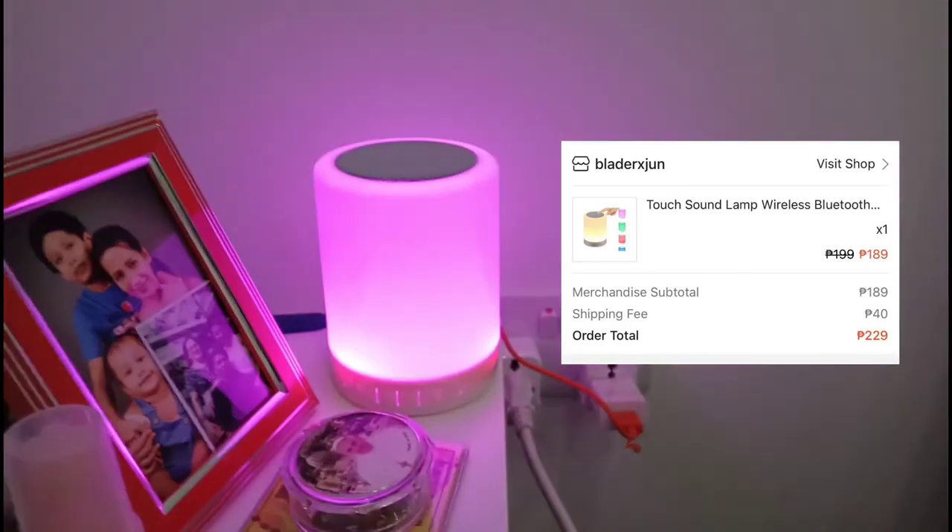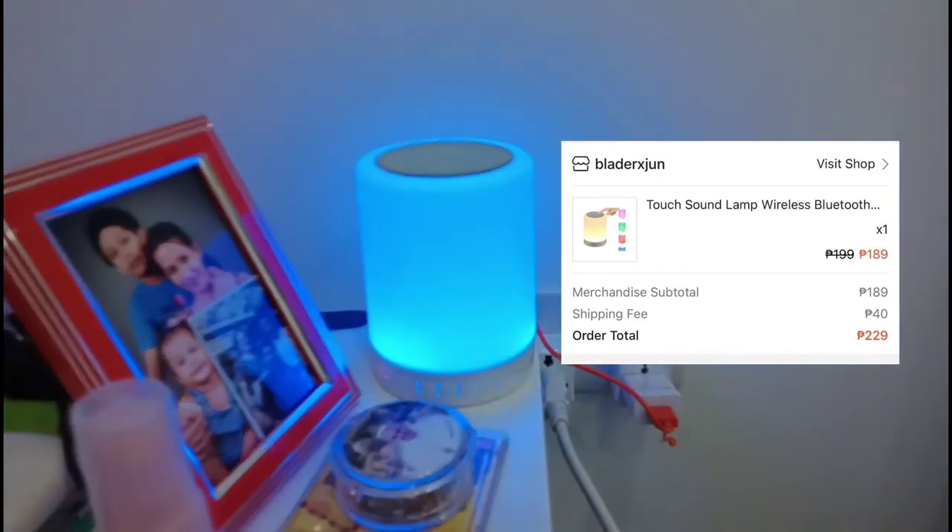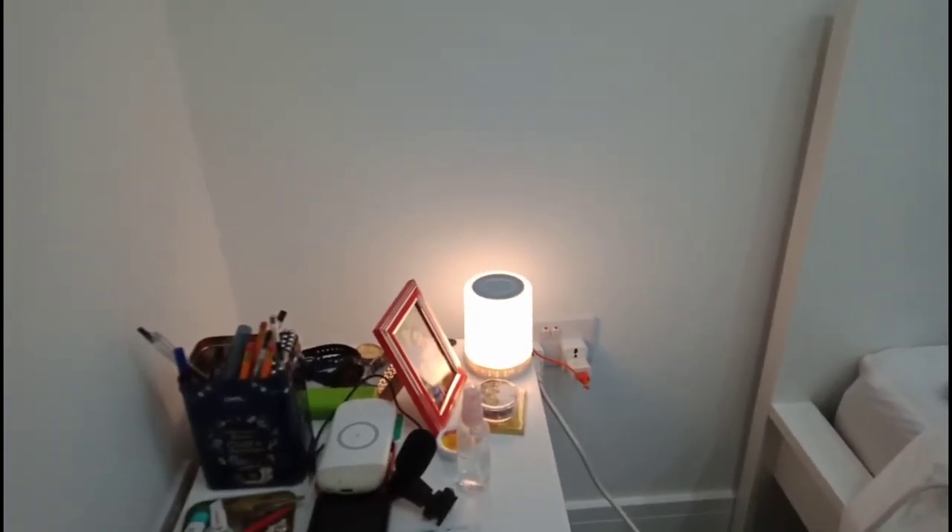Let me show you how the room looks with the lights off and just the lamp on. It's pretty nice — not too dark, just enough to sleep or feel relaxed.